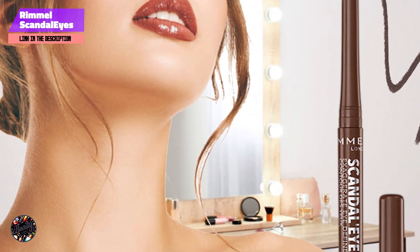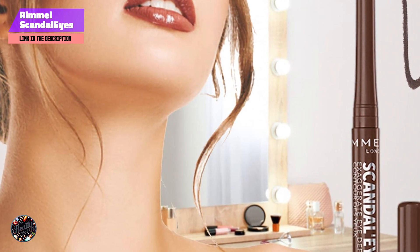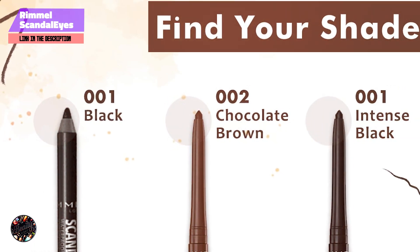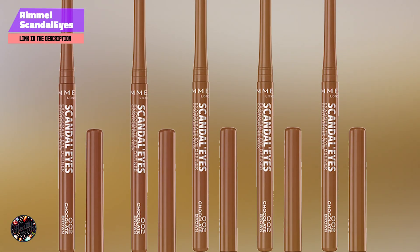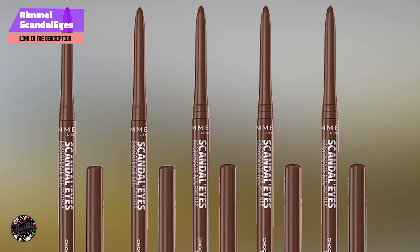Known for its lasting effects, the Scandalize Length and Strength Mascara maintains its lengthening and strengthening properties throughout the day. It resists moisture and humidity, ensuring your lashes stay defined and healthy. Removal is straightforward with a gentle makeup remover, making it convenient for daily use.